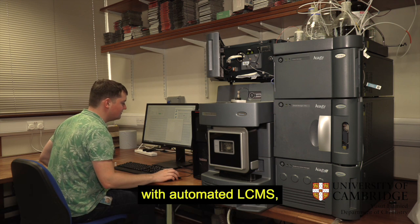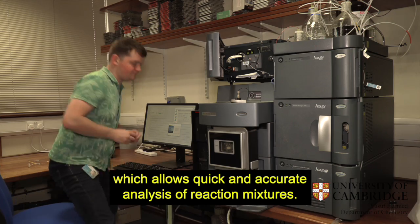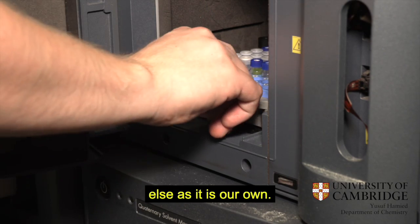The group also processes with automated LC-MS, which allows quick and accurate analysis of reaction mixtures. And one of the best things about LC-MS is that we don't need to share it with anyone else, as it is our own.